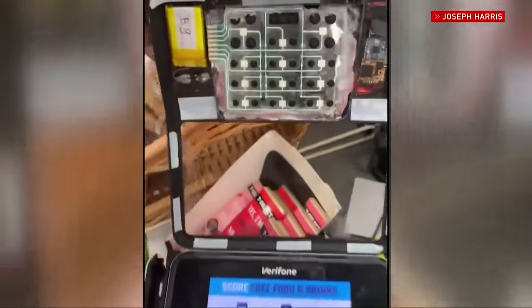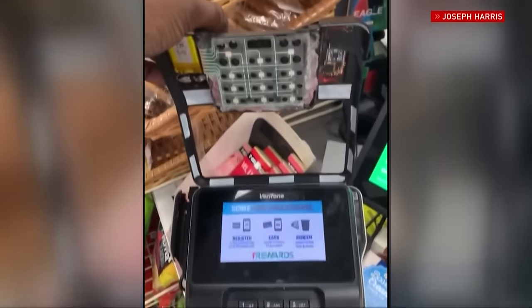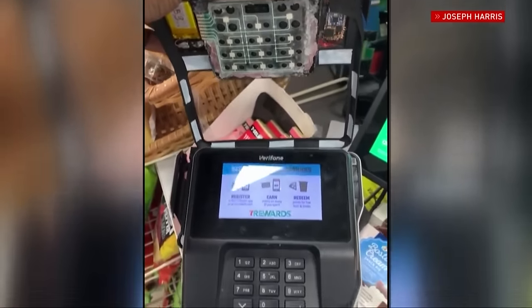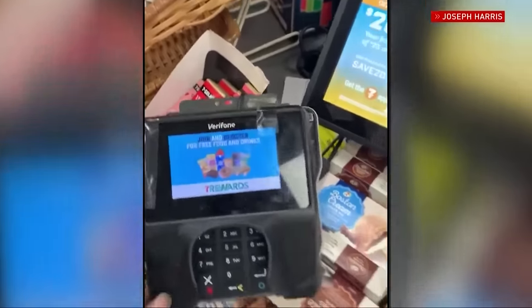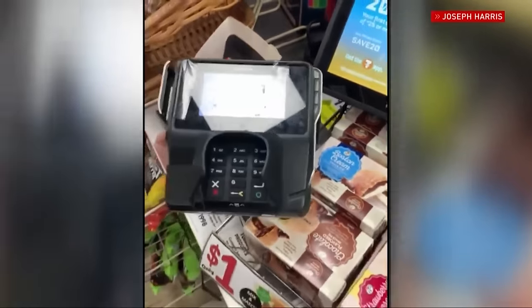Video is going viral of another skimmer, this one at a 7-Eleven near Shaw and Golden State. People commenting on social media seem to think the store owners or clerks are responsible for putting it there, with comments like: "Over here stealing people's information."